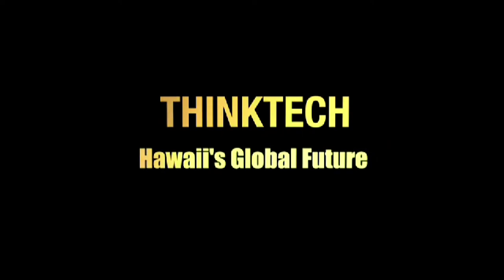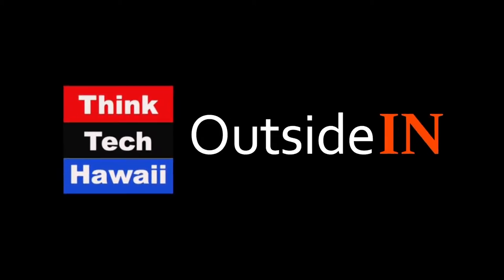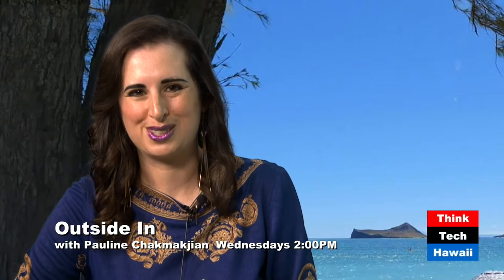This is ThinkTech Hawaii, Community Matters here. Hello and good afternoon, ladies and gentlemen. I'm Pauline Shukmokjin, your host for Outside In.